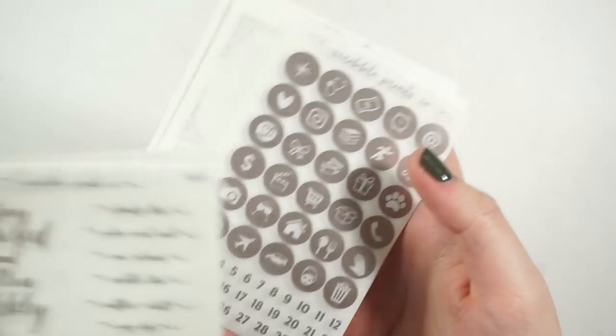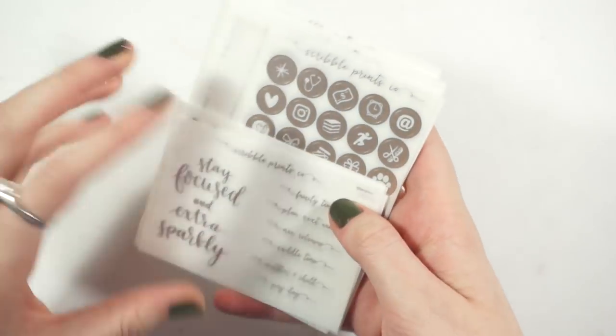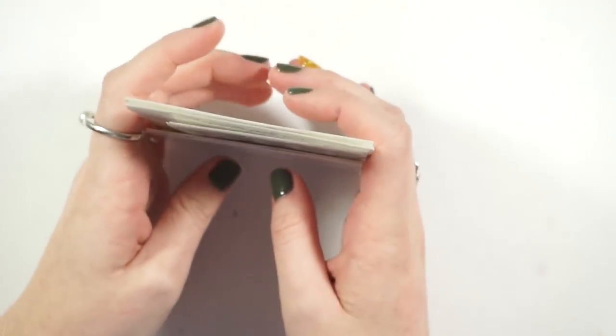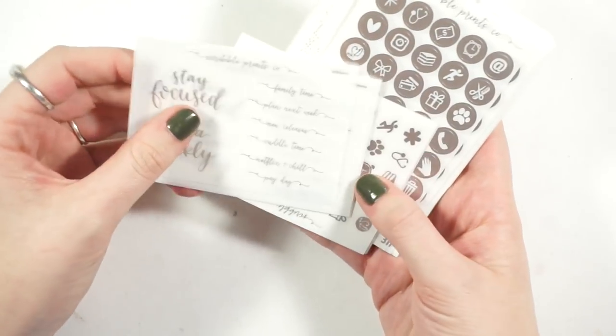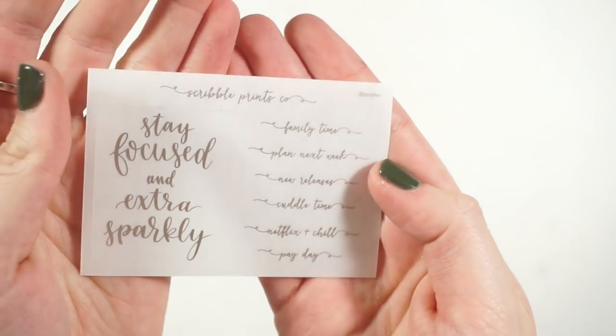It's really pretty. I ordered four sets of them — they're two dollars a piece, I think — and then there are freebie sheets, and you get to use a coupon. One set comes with this sheet here which has the script on it: family time, plan next week, new releases, cuddle time, Netflix and chill, payday, and then this full box overlay that says stay focused and extra sparkly.